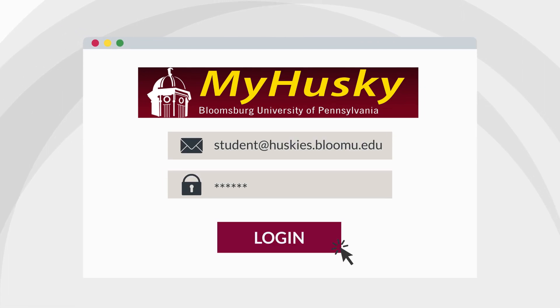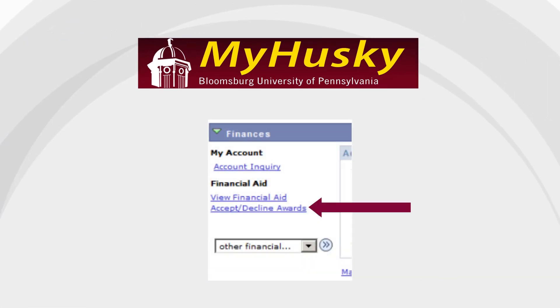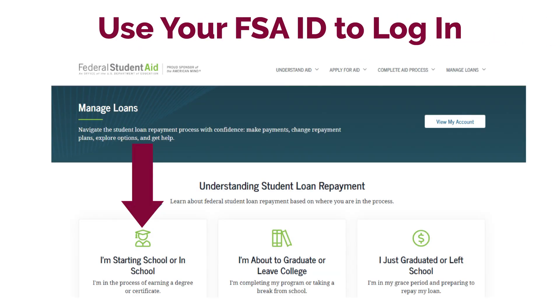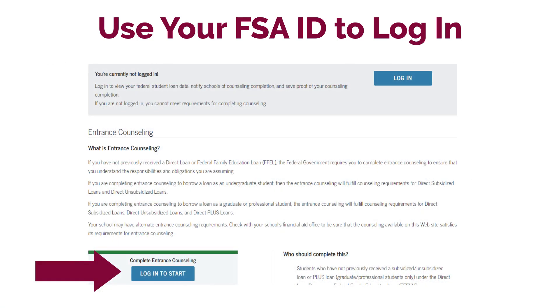Our process for these loans includes the student logging in to their My Husky account to accept or decline these loans. Next, the student has to visit studentaid.gov. Be sure to have your FSA ID, which is the username and password you created and used to sign in and sign the FAFSA, to complete your entrance counseling.